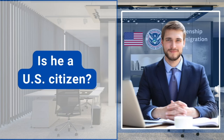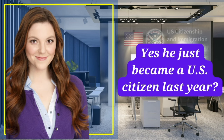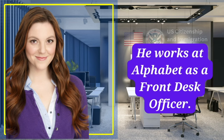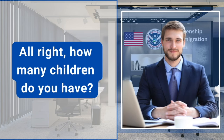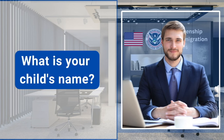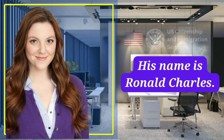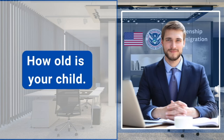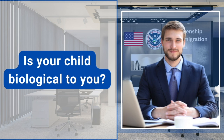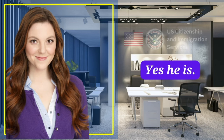Is he a U.S. citizen? Yes, he just became a U.S. citizen last year. What is your spouse's current job? He works at Alphabet as a front desk officer. How many children do you have? I have one child. What is your child's name? His name is Ronald Charles. How old is your child? He is 8 years old. Is your child biological to you? Yes, he is.